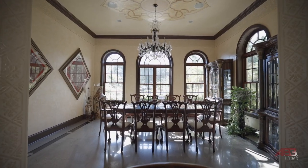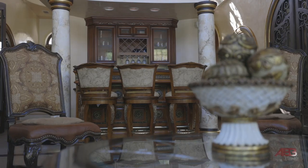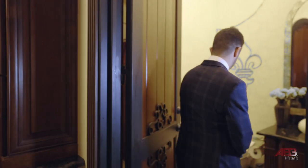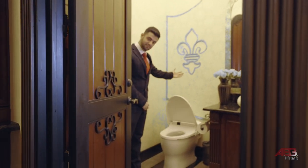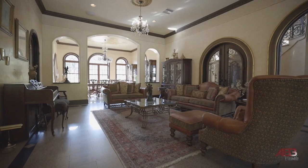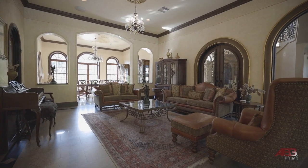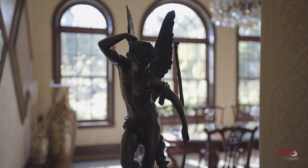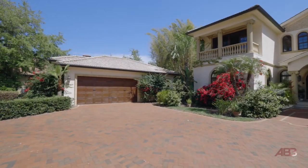While everything in the home has been carefully designed to appear as if it were hundreds of years old, there is no shortage of state-of-the-art technology to keep up with today's standard. The well-designed floor plan of this home is comprised of almost 9,500 square feet, which includes 6,800 square feet of air-conditioned living space, six bedrooms, seven and a half bathrooms, and two detached double car garages.